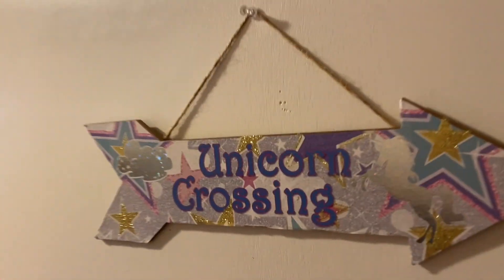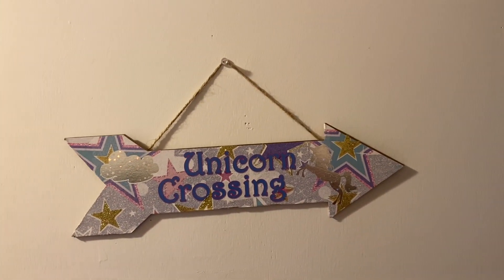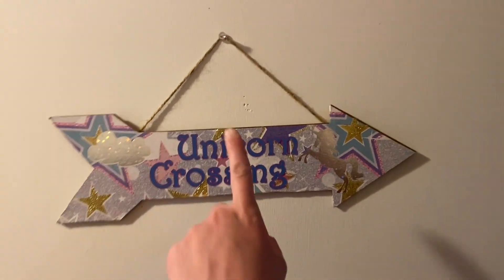Okay, the first thing is this little sign that says 'Unicorn Crossing' — it's just on the outside of her door. This was from the Dollar Tree.